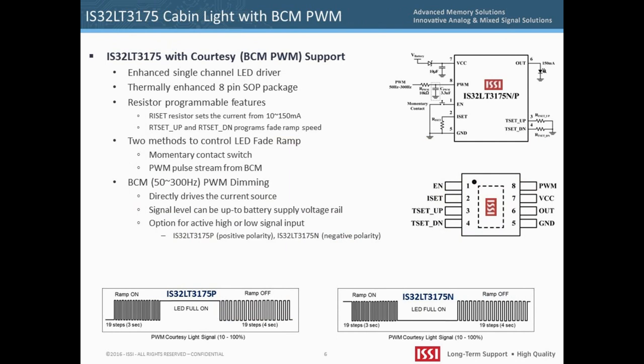The IS32LT3175 is a linear, single-channel, constant current source incorporating resistor-programmable features. A single resistor, or ISET, programs the current source to a value between 10 milliamps and 150 milliamps. Two other resistors set the theatrical dimming speed: RT set-up sets the on dimming time, while RT set-down sets the off dimming time.